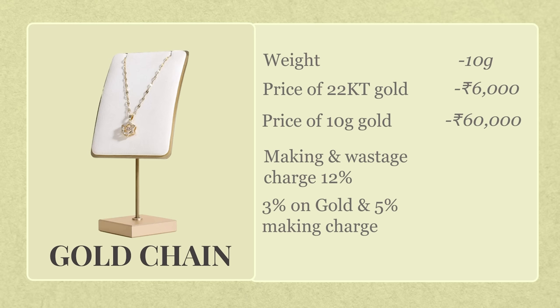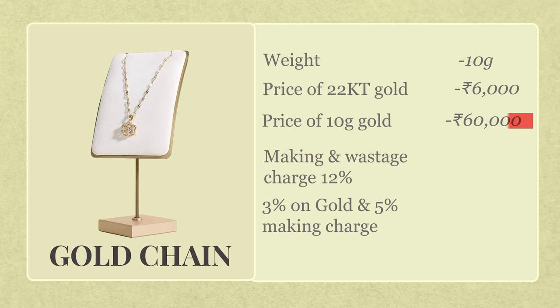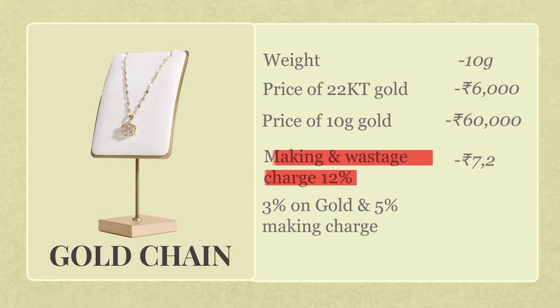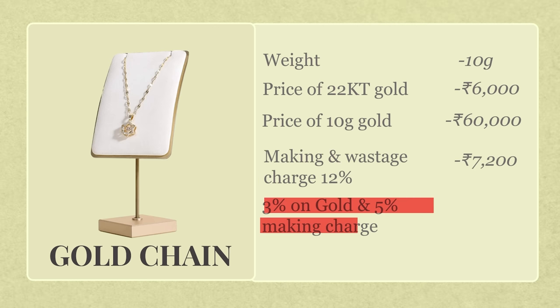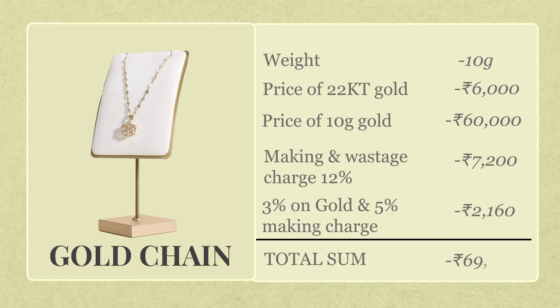So here's what your final bill will look like. Price of gold, 10 grams: 60,000 rupees. Making and wastage charges at 12%: 7,200 rupees. GST — 3% on the gold and 5% on the making charge — adds up to 2,160 rupees. Total: 69,360 rupees for the chain.